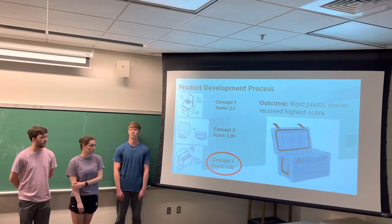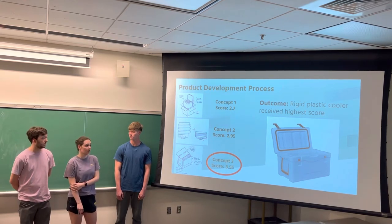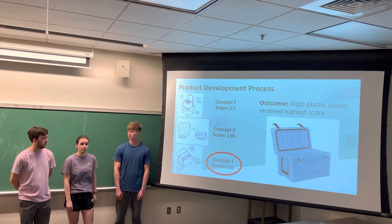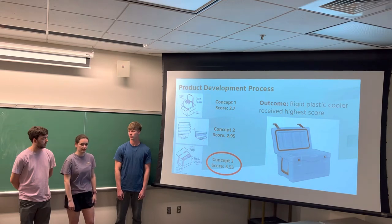Ultimately, we landed on Concept 3, the rigid plastic cooler. This received the highest score, and our team decided to proceed with further development. However, our financial analysis indicated that it would not be cost-effective for the Penn State Creamery to continue and implement this cooler.